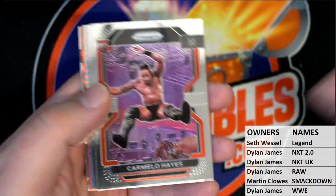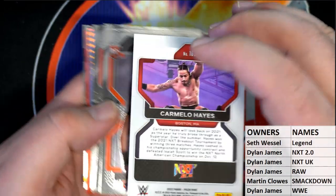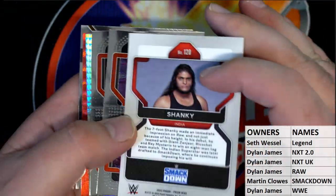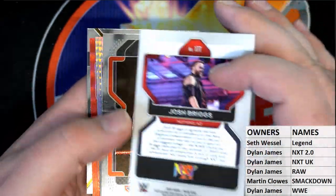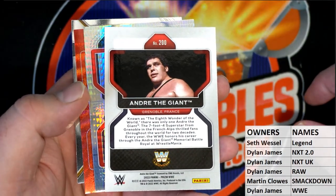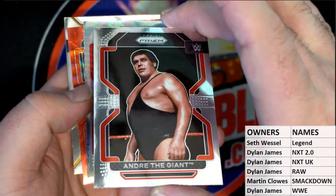Next one is Carmelo Hayes. Going a little bit slower, guys, just checking the cards out for the first time, other than like on the sell sheet. Shanky — Shanky can throw, man — Smackdown. Josh Briggs, NXT 2.0 — that's cool. Andre the Giant! Make sure you guys watch the documentary. Bottom of the WWE legends right there — nice one for Seth. Andre the Giant.